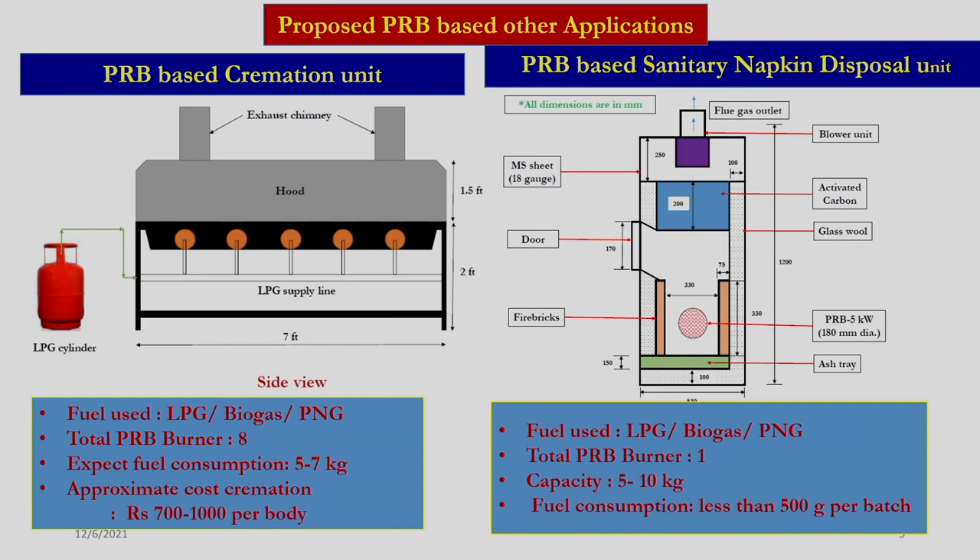We also designed the porous radiant burner-based sanitary napkin disposal unit. This unit can handle about 5 to 10 kg of waste and can burn the waste consuming less than 500 grams of fuel per batch.